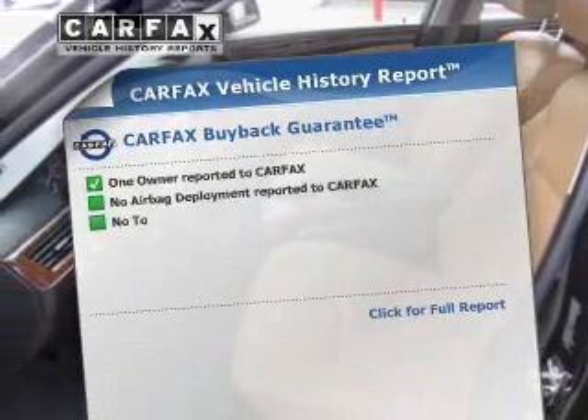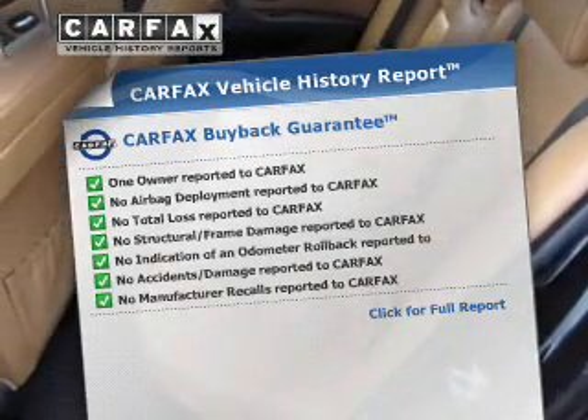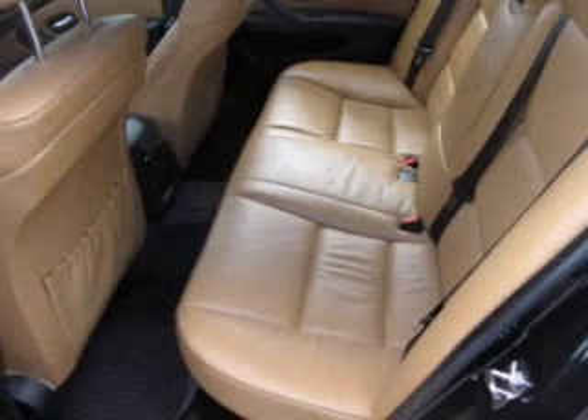This vehicle comes with a CARFAX report, which reduces your buying risk by providing the vehicle's history before you purchase. Call today to schedule a test drive.